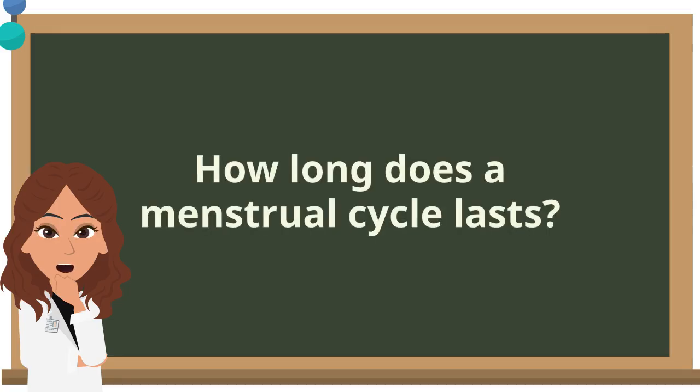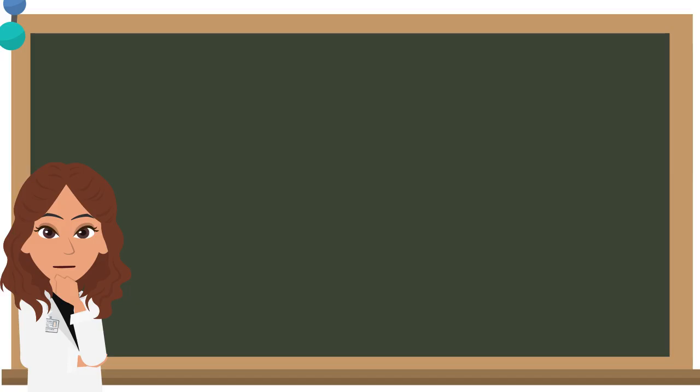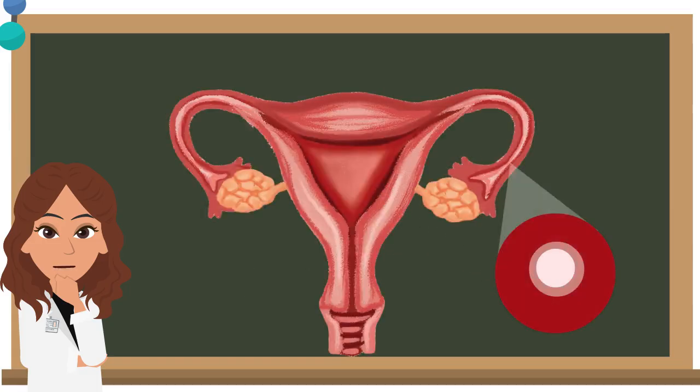Can anyone tell me how long a menstrual cycle lasts? The menstrual cycle usually takes place for around 28 days. During each menstrual cycle, a mature egg will be released from one of the ovaries. This process is called ovulation.